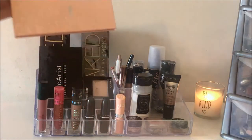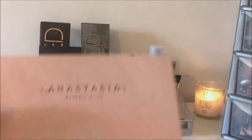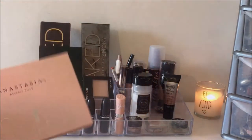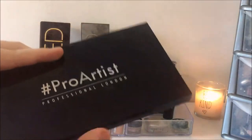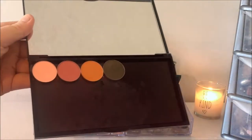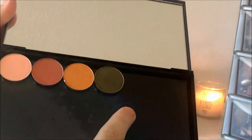I have my Anastasia Beverly Hills Glow Kit — the Nicole Guerrero one. I've done a review on that, so if you want to see it I'll put that on a card on screen. Behind that I have my Magnetic Palette, which I think I'm going to upload a Get Ready with where I talked about it. It's just by the brand Freedom — I got it off Superdrug. And these are all Makeup Geek eyeshadows: I've got Sorbet, Tuscan Sun, Chickadee, and Dirty Martini.